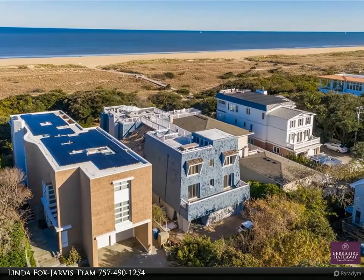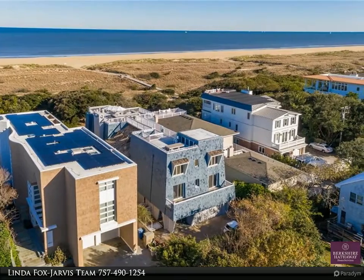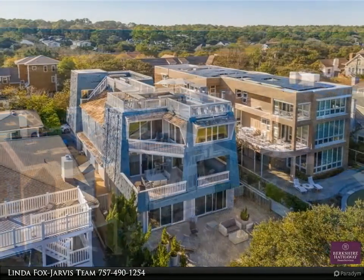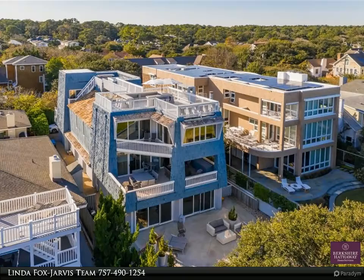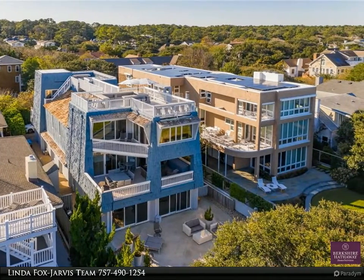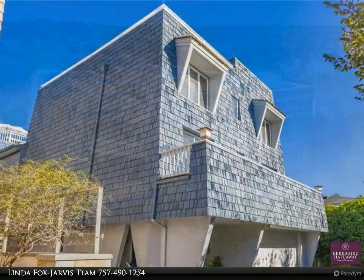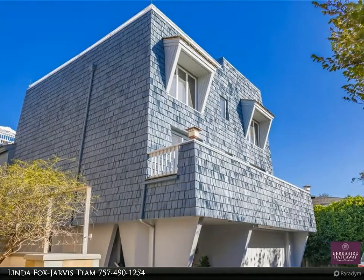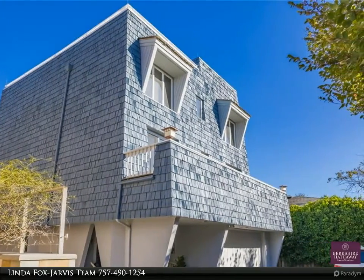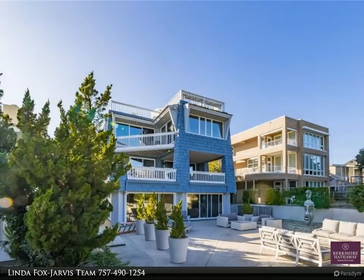This Berkshire Hathaway HomeServices Town Realty property video is presented by the Linda Fox Jarvis Team. This stunning oceanfront home is loaded with unique features and amenities and offers sweeping views of the ocean and beach. Over 7,600 square feet of living area and 2,500 square feet of outdoor living, including a patio with fireplace.